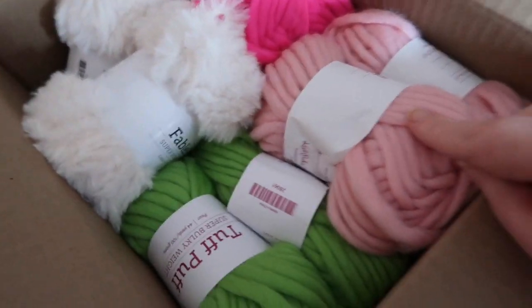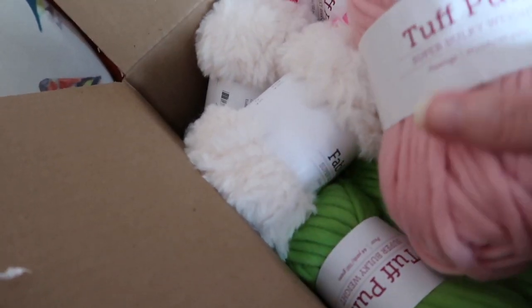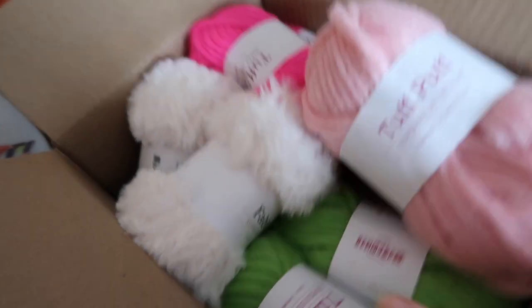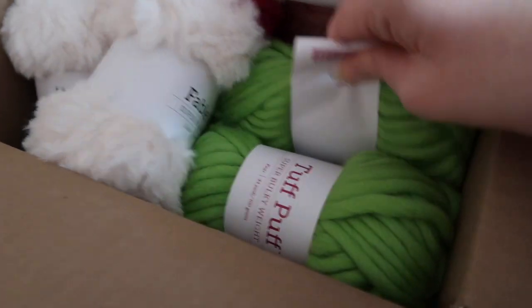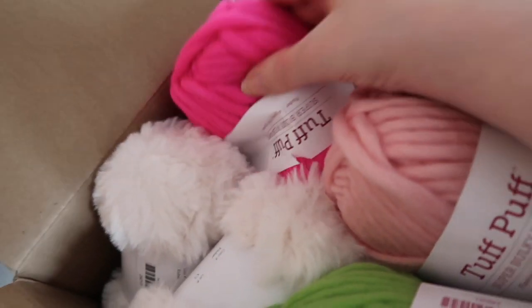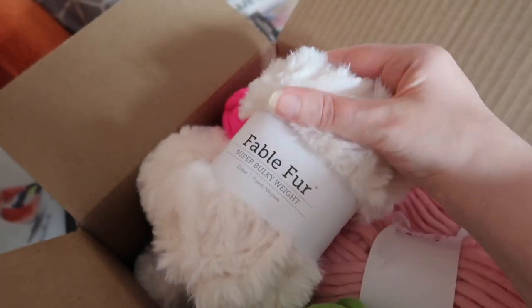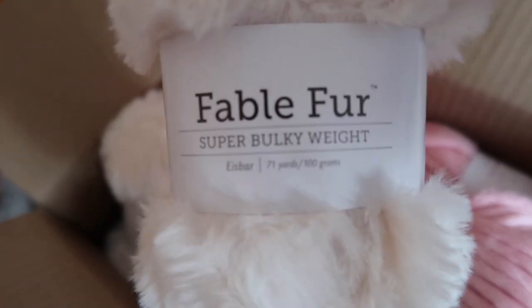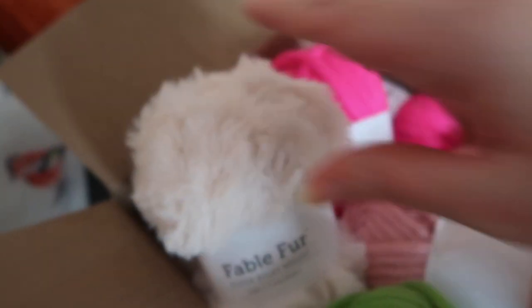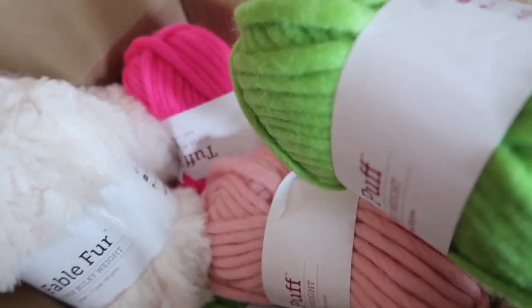We've got three colours of Tuff Puff — not as soft as I thought it would be. We've got this pale pink, a bright green — it's a big old box — and then a hot pink. Then we've got this Fable Fur, in the colour Ice Bar — that's very soft, oh I like that. Looking forward to using those. It's super bulky, which I think is super chunky in British terminology. That's for presents, so I can get on with my gift making — marvellous.